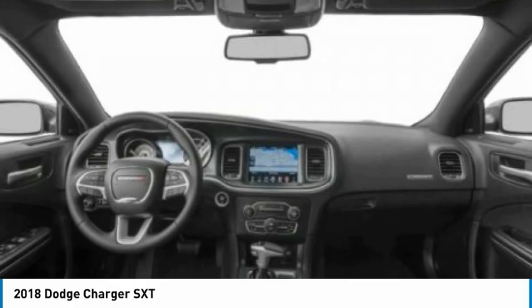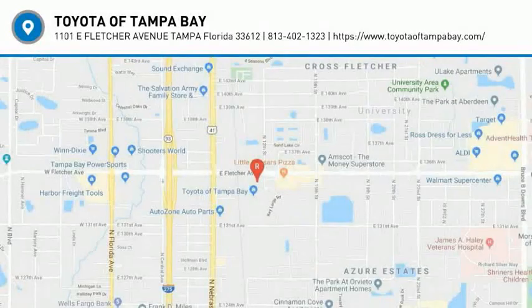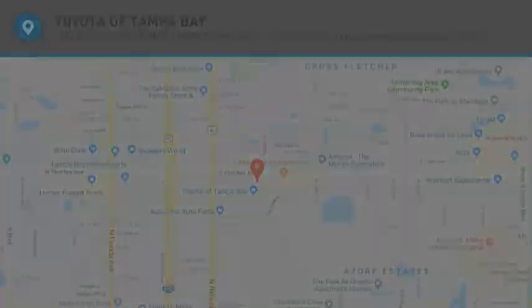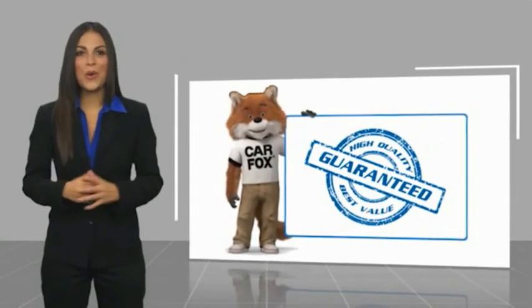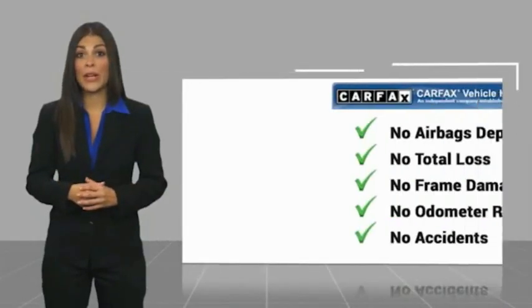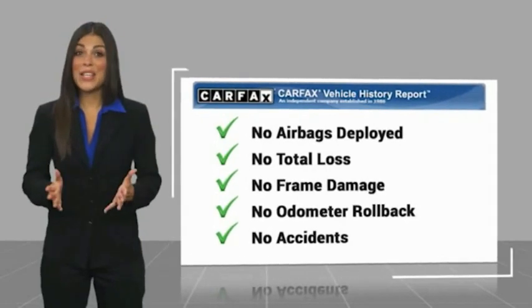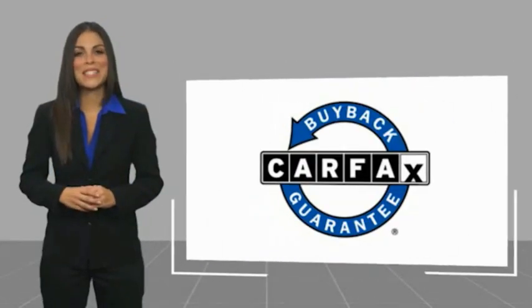This beauty is sure to make you the talk of the neighborhood. So call or drop in for a test drive today. Here's another high quality vehicle with a Carfax vehicle history report. Be sure to find a complimentary copy of this report online or contact the dealership. This vehicle qualifies for the Carfax buyback guarantee.